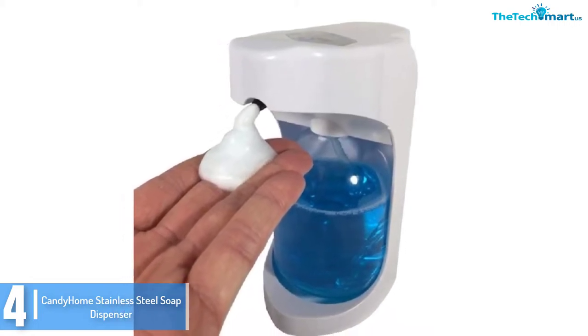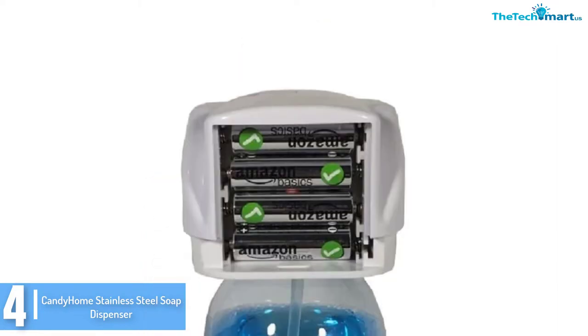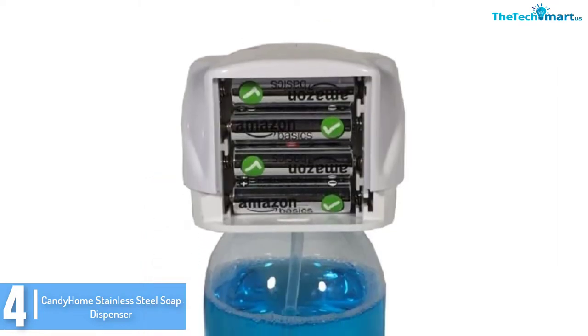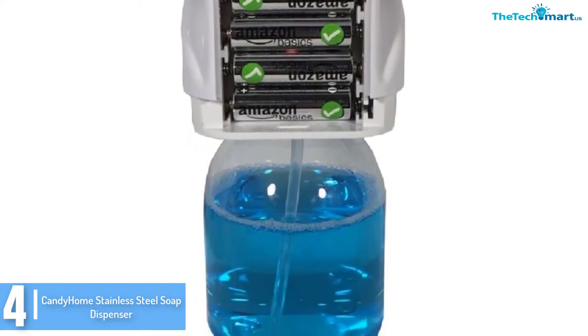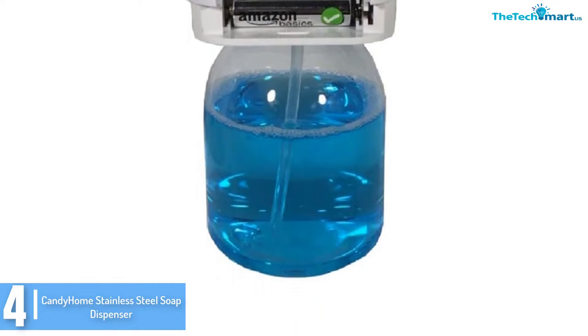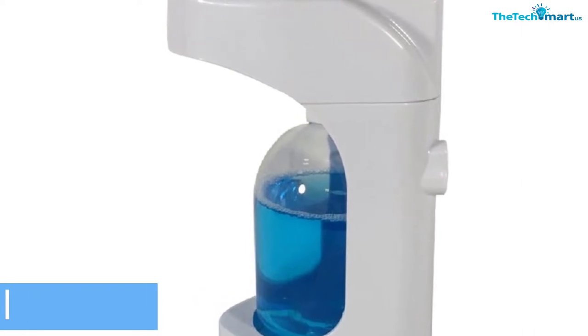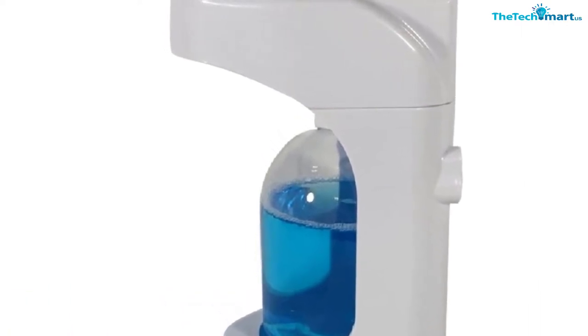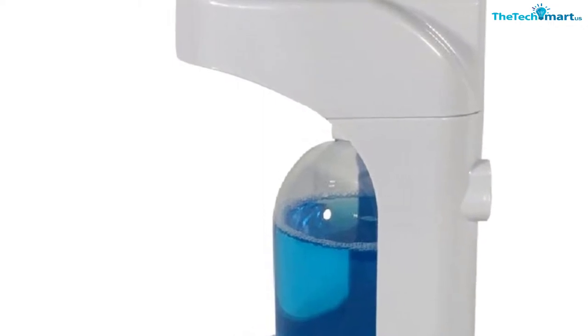It comes with various advanced features that are hard to find on other models. For instance, it has adjustable volume settings that allow you to get the right amount of soap you need. You can also dilute the liquid soap with water and turn it into luxurious foam. By doing so, this dispenser makes an economical choice as it uses 75% less soap. Taking a closer look, this unit also comes with sturdy construction, so you should not hesitate using it in crowded areas.